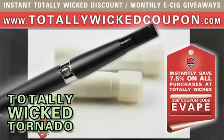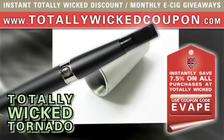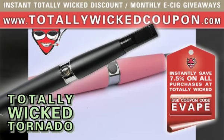Honestly, I cannot recommend any model e-cig higher, and suggest that you consider getting your own Wicked Tornado e-cigarette starter kit, even if you already use a Titan 510 or similar electronic smoking unit.